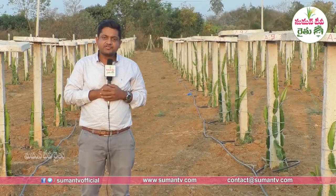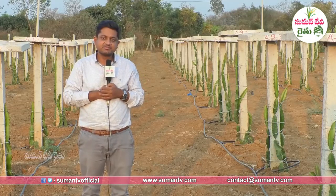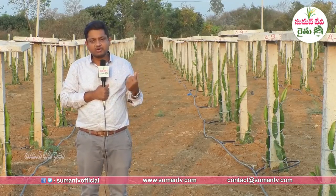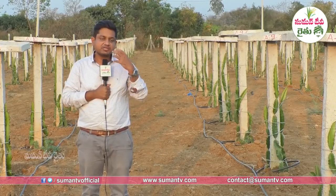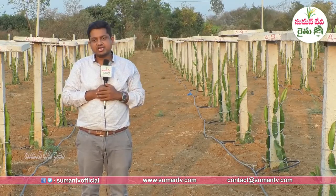Welcome to Deccan Exotics Dragonfoot Farm. This is a plantation established in recent years. We are already in the nursery, and after 2 to 3 months of plantation, we move to the main field of the plantation.